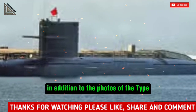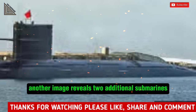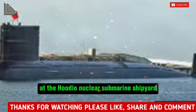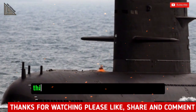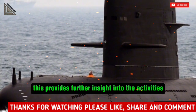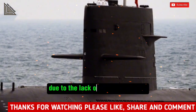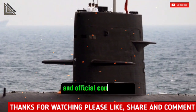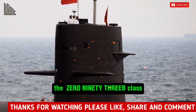In addition to the photos of the Type-093B, another image reveals two additional submarines at the Huludao Nuclear Submarine Shipyard in the People's Republic of China. While this provides further insight into the activities at the shipyard, Sugart is careful to note that, due to the lack of clear visual data and official confirmation, these submarines might not be the 093B class at all.